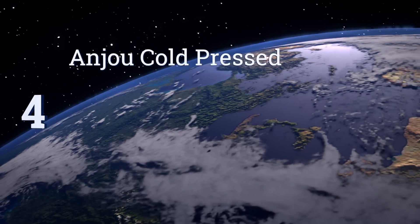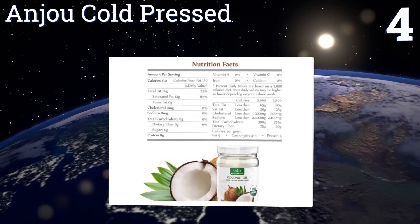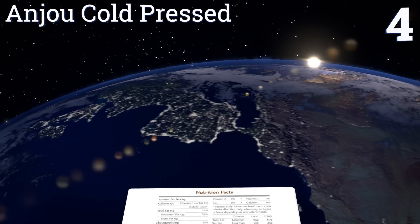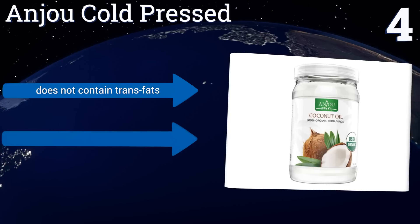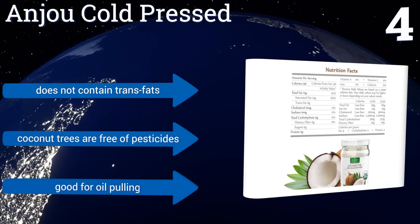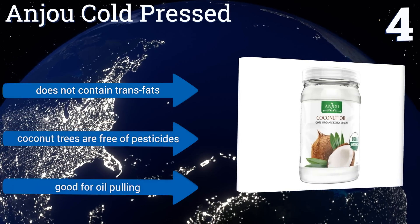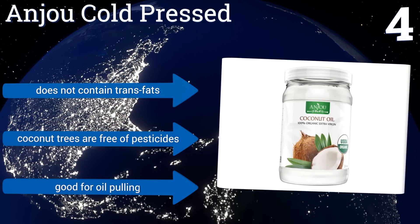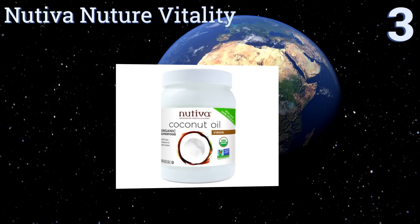At number four, Anju Cold Pressed features coconuts harvested from a Sri Lankan plantation that are free of GMOs. It produces a mild scent making it good for use in meals, but is also ideal for applying to dry skin as it absorbs quickly and moisturizes well without a greasy residue. It doesn't contain any trans fats and the coconut trees used are free of pesticides. It's good for oil pulling.